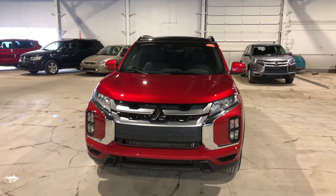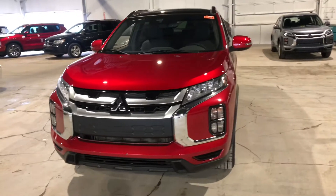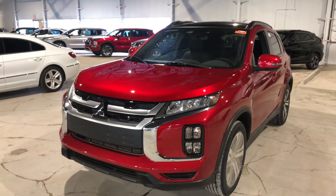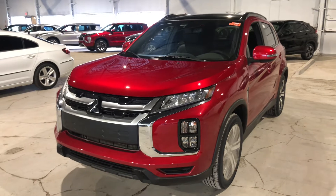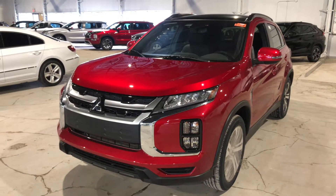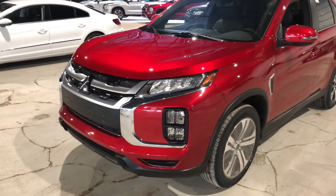Hi there, this is Jay from Northside Mitsubishi. I'm going to do a quick walk-around video on our gorgeous 2022 Mitsubishi RVR GT in red. Underneath the hood you have your 2.4 four-cylinder MIVEC engine giving you very great fuel efficiency and still enough horsepower to get by on the road.